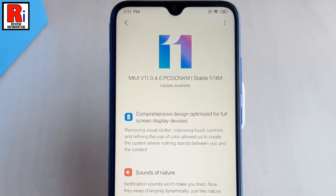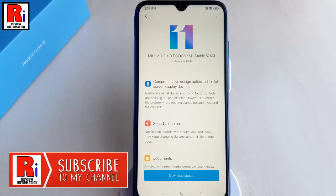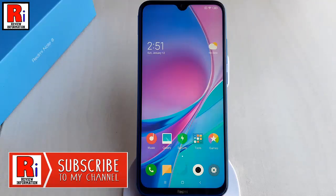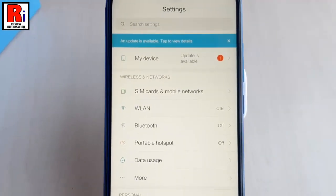If you want to update to MIUI 11, then you can follow the steps. First of all, open the Settings application. From Settings, tap on My Device.